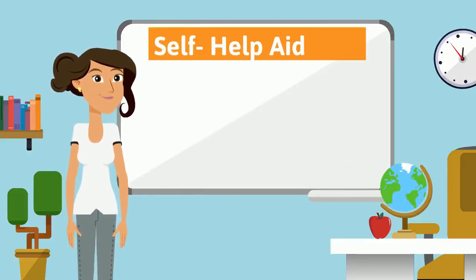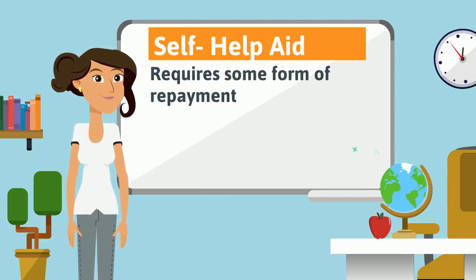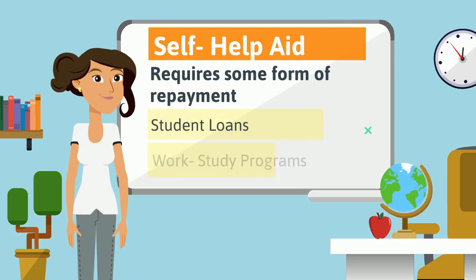Self-help aid is funding that requires some form of future payments. Generally, self-help aid comes in two different forms: student loans and work-study programs.